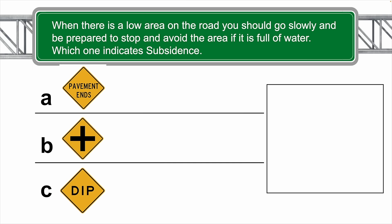When there is a low area on the road, you should go slowly and be prepared to stop and avoid the area if it is full of water. Which one of these indicates subsidence? The correct answer is C.